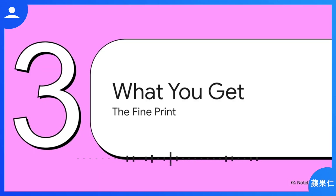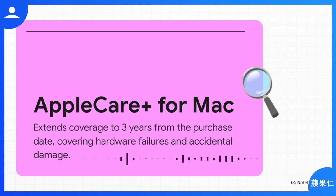So you used the loophole and got the coverage — but what did you actually just spend your money on? AppleCare Plus extends your Mac's warranty to a total of three years from its original purchase date. It covers two main things: hardware failures — stuff that just breaks on its own — and accidental damage, the oops moments.